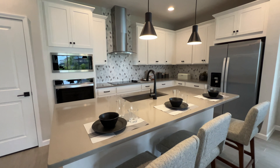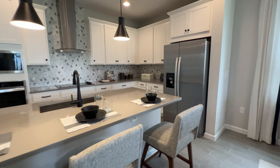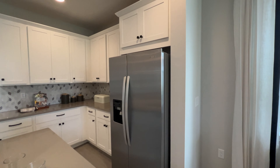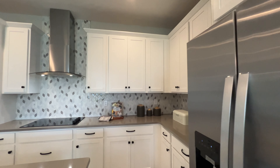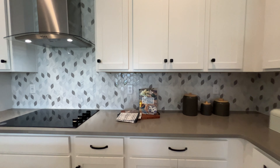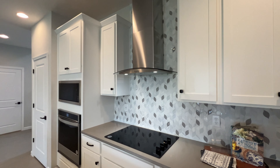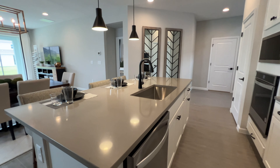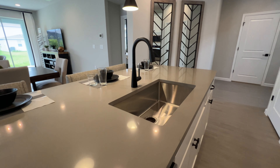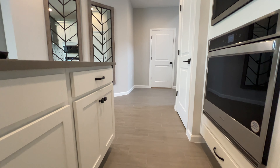Look how large this island is — we have three chairs. Beautiful crown molding and beautiful backsplash that you could pick at the design center. A lot of cabinet space throughout this kitchen.